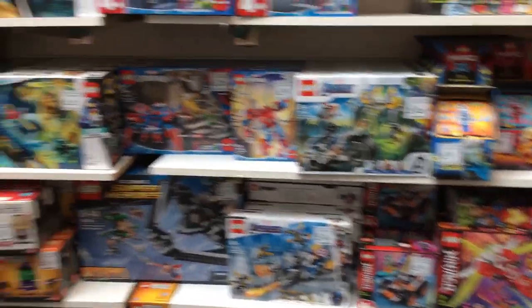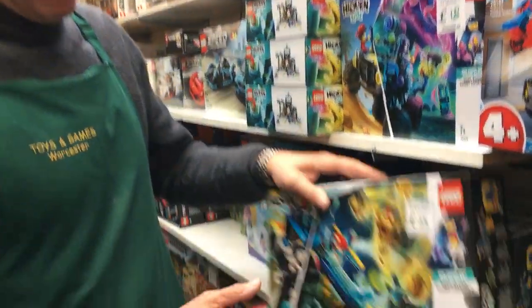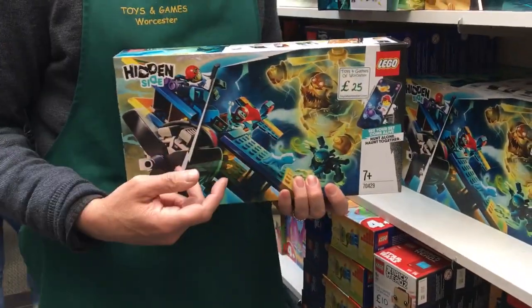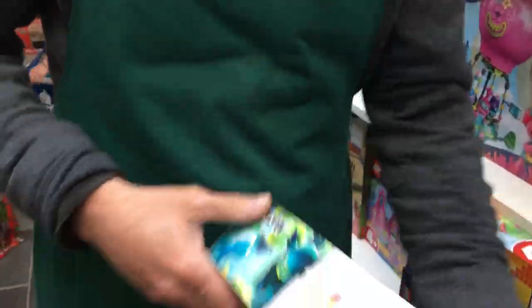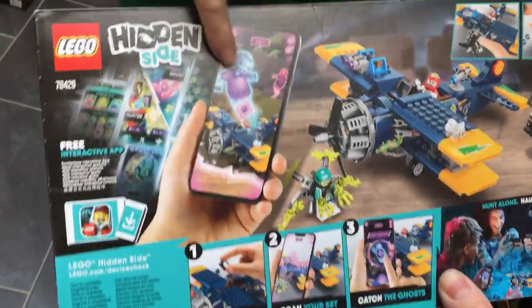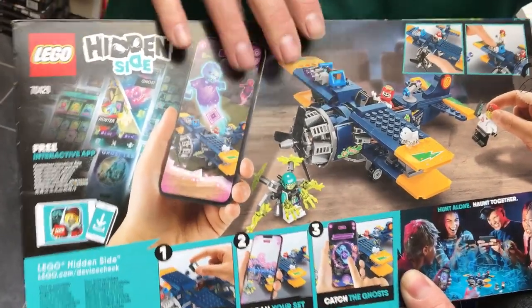One I'd recommend is Hidden Side. The packaging perhaps isn't as good as we'd want, but the sets are brilliant and it interacts with an app on your iPhone or tablet. As I say, the front of the box doesn't do it justice, but it's a great little model and it interacts with the free app that you can download.